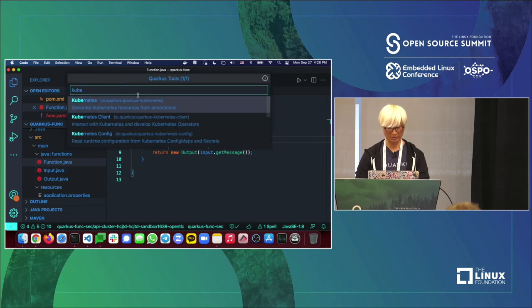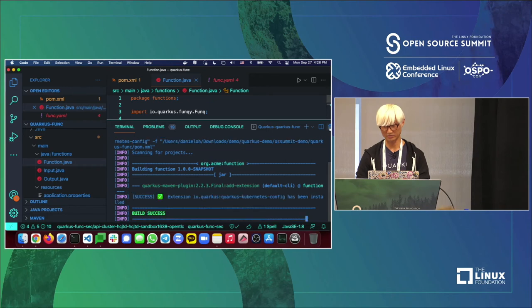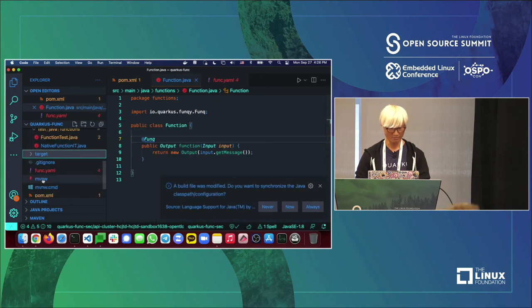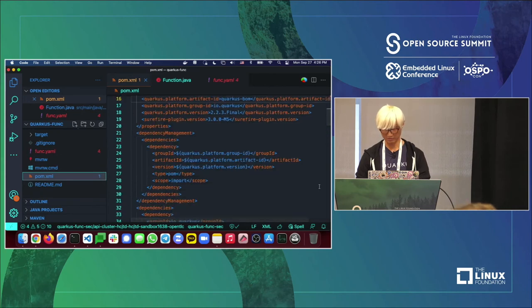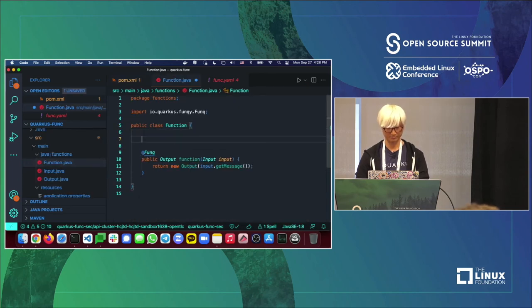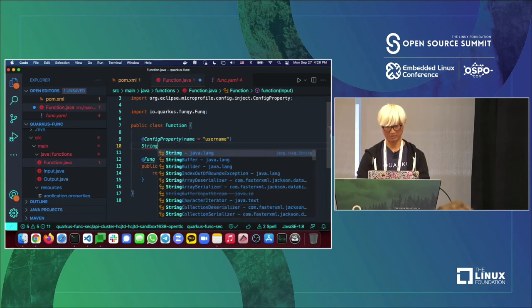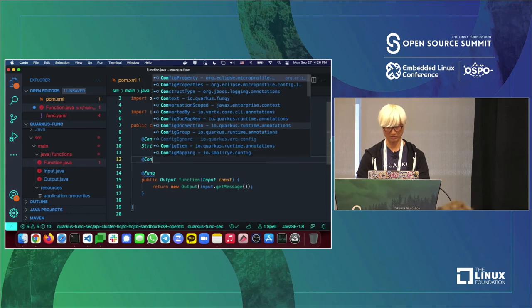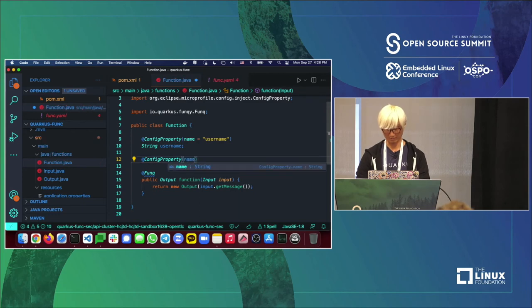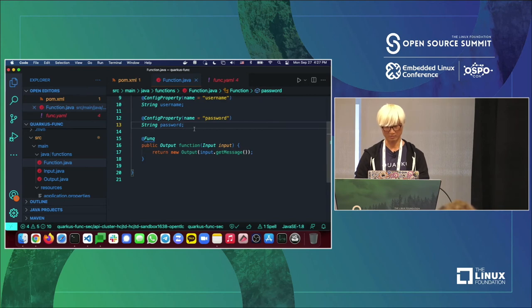Previously you'd generate your own YAML file to bind from application to Kubernetes resources, but Quarkus provides that capability directly in your Java application. To get started, I'll add a new Quarkus extension: `quarkus-kubernetes-config`. I run the CLI command and it automatically pulls down the dependency. In pom.xml you can now see the new extension is added.